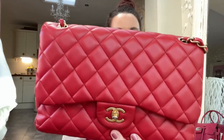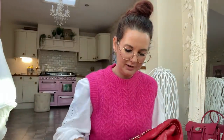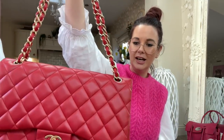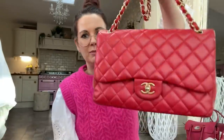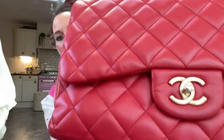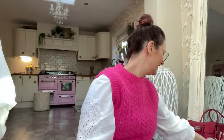Another red Chanel — I think this is the maxi, but I'm not sure. It's a double flap, so two flaps. It's quite heavy with a much thicker chain than the smaller ones — it's a real statement. But I absolutely love this bag; I love the color — it's like a real true red. When you put it next to the orangey-red one you can really see the difference. It's got a matte pale gold hardware color. Just stunning.